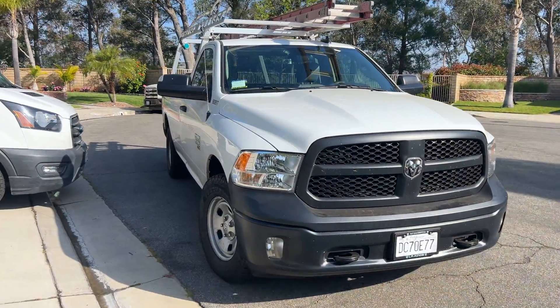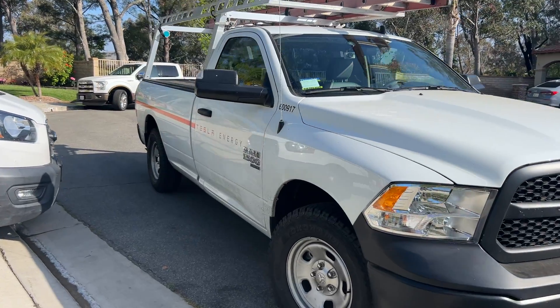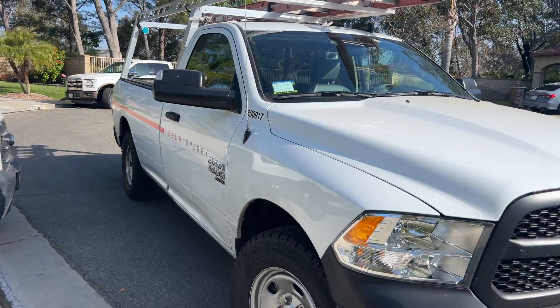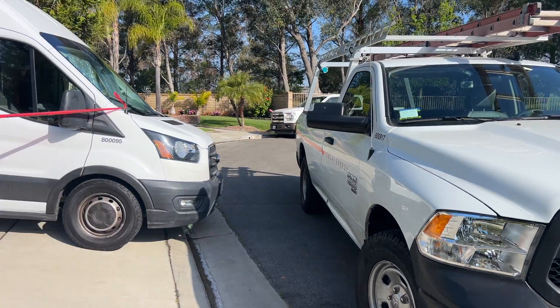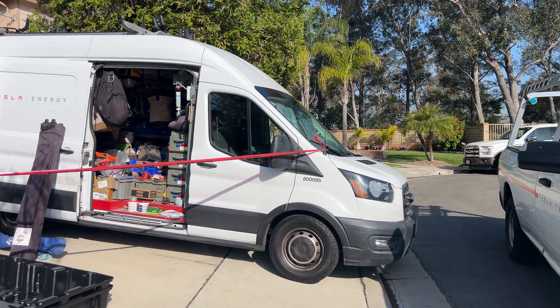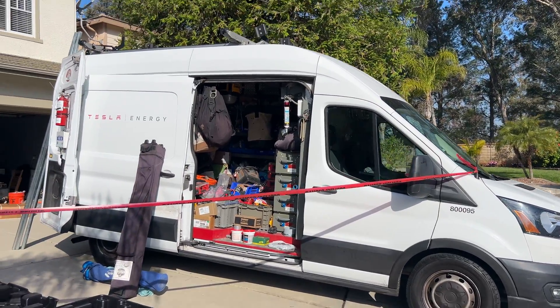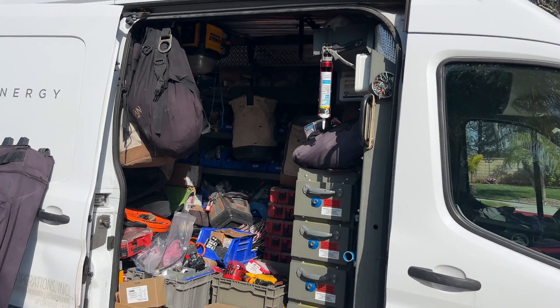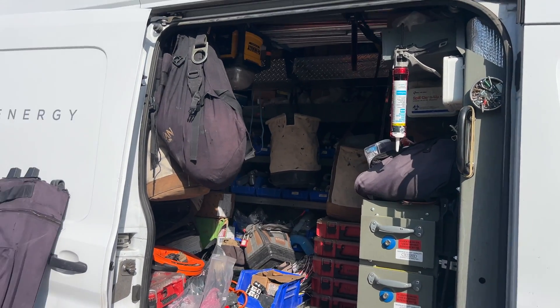We've got the whole crew here — Tesla Energy. They have work trucks, of course. Probably switching over to Cybertrucks at some point. Not really loyal either — we got a Ford and a Dodge. Check out this work truck though. They are prepared for everything in terms of tools and all that sort of thing.